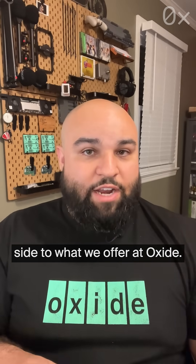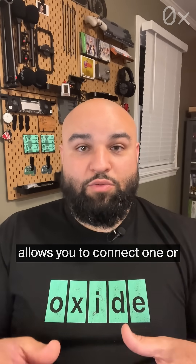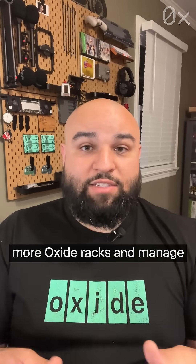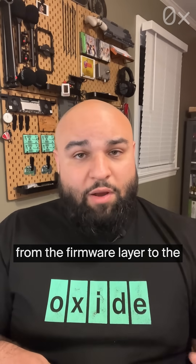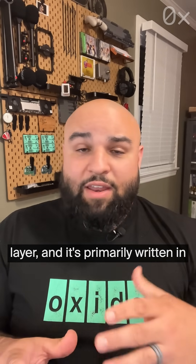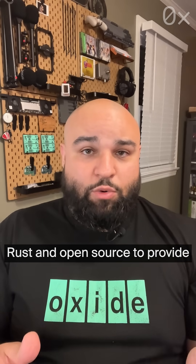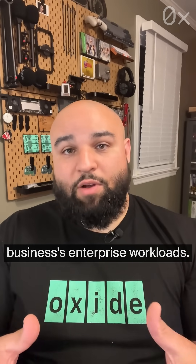The hardware is just one side to what we offer at Oxide — we also offer software. We have a lot of software at Oxide. We have a control plane that allows you to connect one or more Oxide racks and manage their compute, storage, and networking behind a cloud provider-style API. We write a lot of software at Oxide, from the firmware layer to the operating system layer, all the way up to the cloud control plane layer. It's primarily written in Rust and open source to provide you with the transparency and confidence you need to run your business's enterprise workloads.